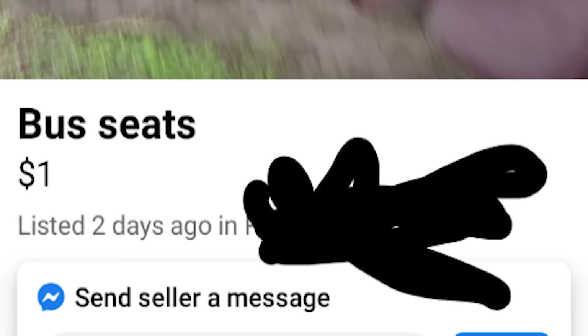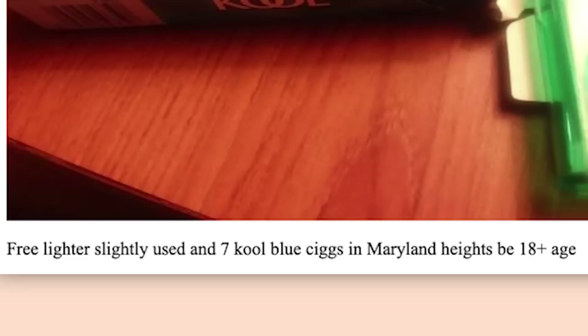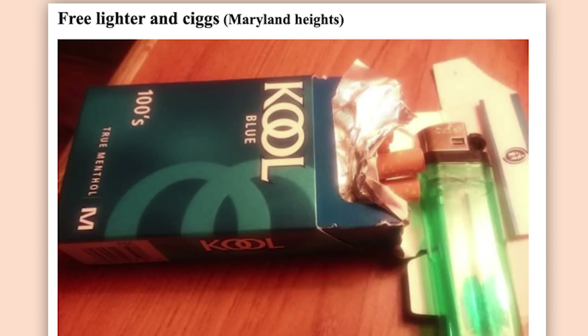Bus seats. $1. Were you having an earthquake while you took the picture? I can't even tell if these actually are bus seats. They might be chairs. They might be overly enthusiastic sentient red velvet cake. We'll never know. Free lighters, slightly used, and seven cool blue cigs in Maryland Heights. Be 18 and up. There are so many sketchy things about this. No, I'm not even going to touch this.